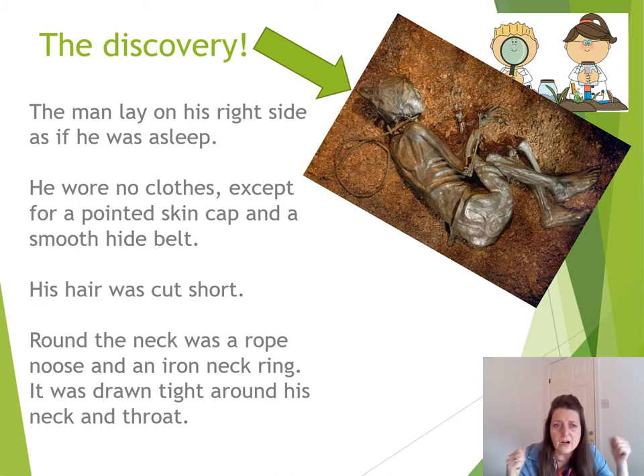His hair was cut short, and round his neck was a rope — a rope noose and an iron ring around his neck. It must have been awful. It was drawn tight around his neck and his throat. Something else: you could actually see the whiskers on his chin, and it looked like the day before he'd had a shave, because he had enough whiskers to suggest only a day's growth. Shaving one day and then ending up with a rope around your neck the next — how does that all happen? Let's find out.